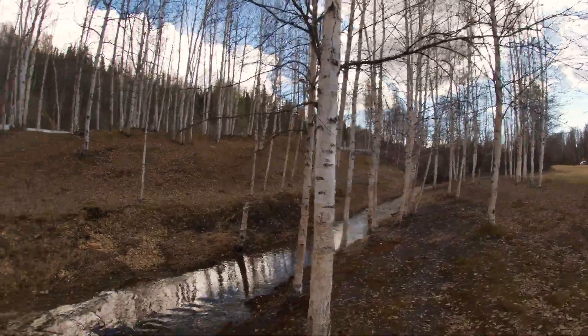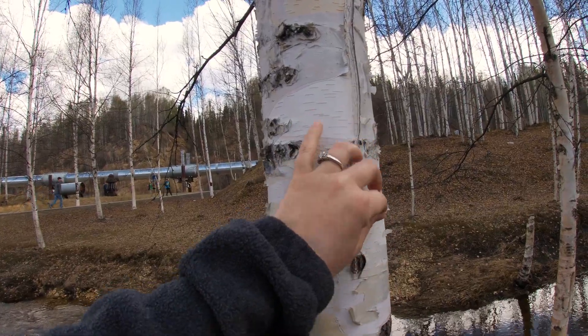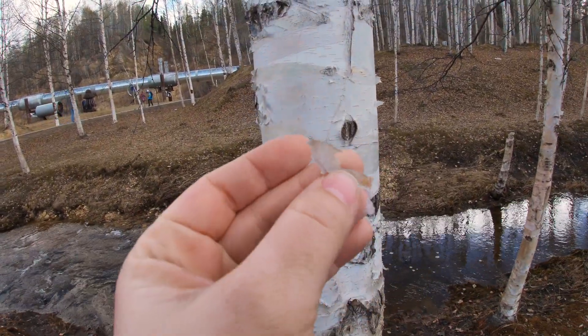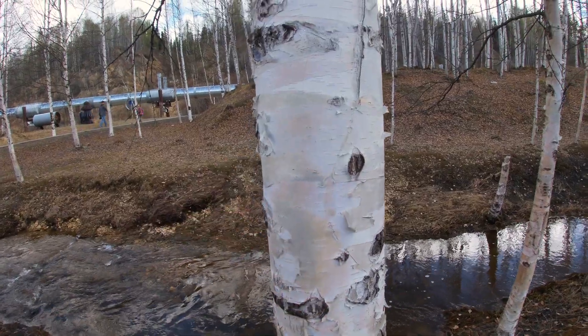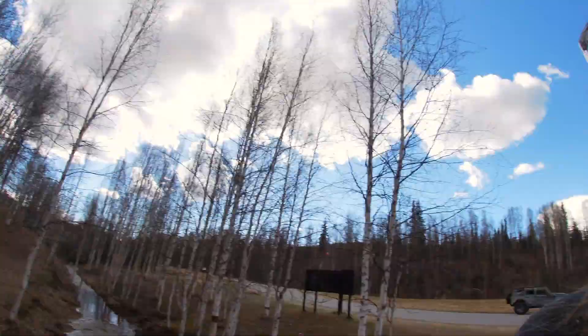These trees are birch trees, and the bark flakes off like paper. A lot of people use them as a good fire starter because they go up in flames. A lot of the time when you think of Alaska, the first thing you think of is the pipeline, so it's really cool that we get to see it so close to home.